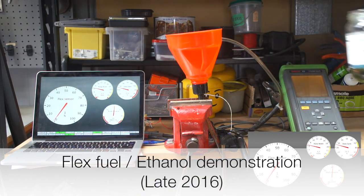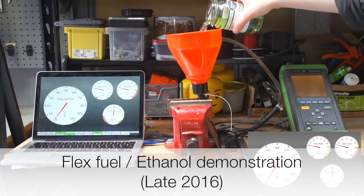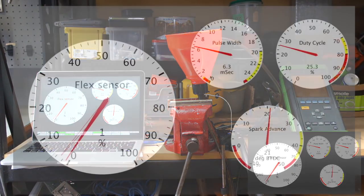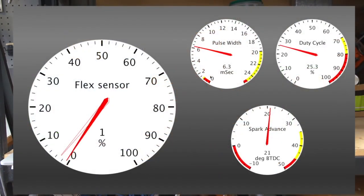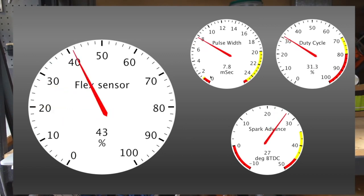From the beginning, Speeduino has been strictly open source. With GPL licensed firmware, Creative Commons user documentation and TAPA hardware designs, the goal has always been to give users the ability to customize and modify the system to their own needs. The community has responded to this with board variations that are tailored to specific applications as well as enhancements and bug fixes submitted against the main project.